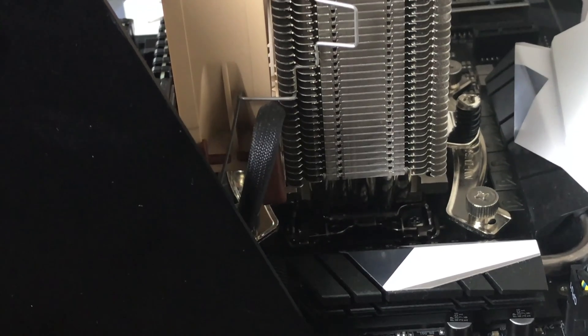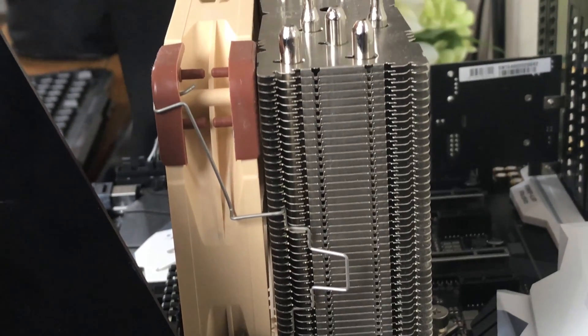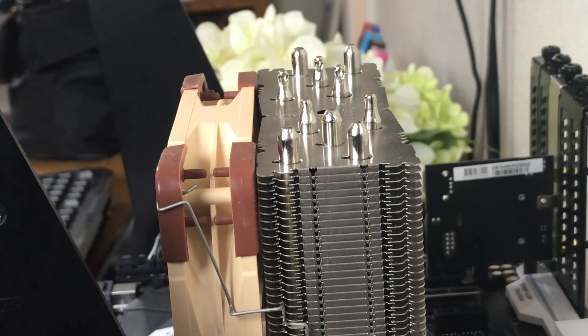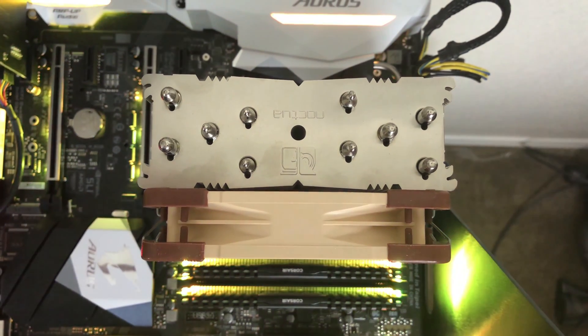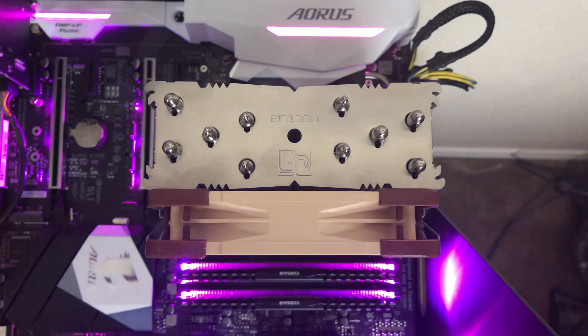The Noctua NH-U12S is a slim single tower cooler coupled with an NF-F12 PWM fan and designed to fit in most mid-tower cases. It measures at 158 x 125 x 71 mm with the fan attached. This allows for maximum memory compatibility as the cooler doesn't overhang the RAM slots, and its profile is small enough to not interfere with the first PCIe slot as well.